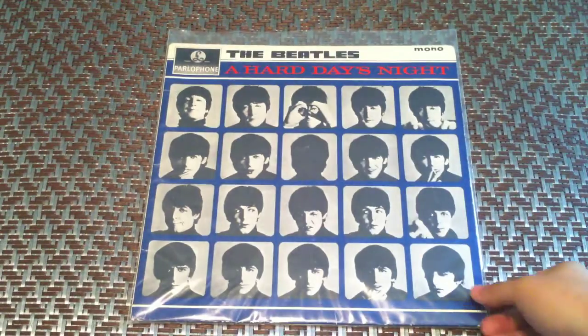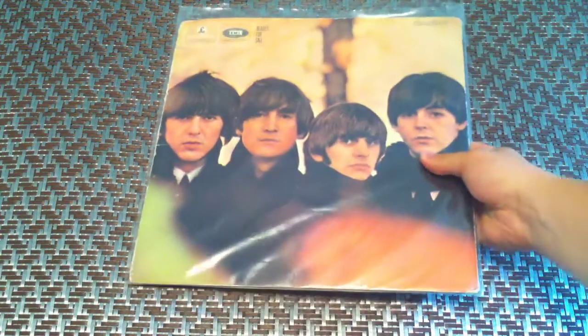Next is Beatles' A Hard Day's Night. Mono as well. And Beatles For Sale, mono as well.